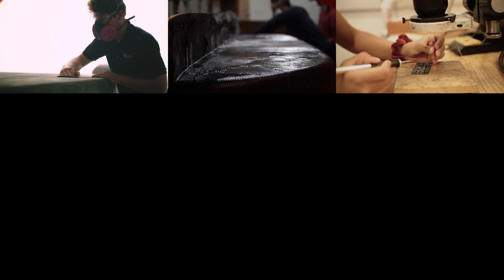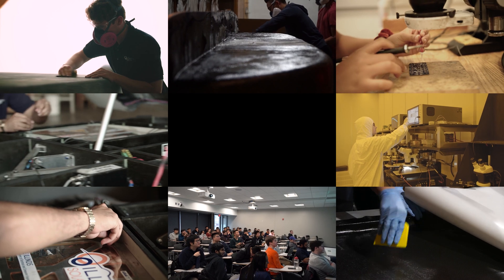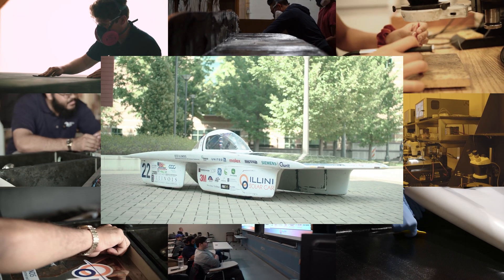Lani Solarcar is a student-led project that takes students from all over the university — a bunch of different majors — and puts them on a common goal of building a solar car. It's a very hard task to accomplish and we need help from all over the place to accomplish it.